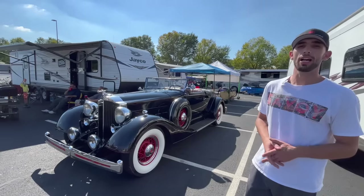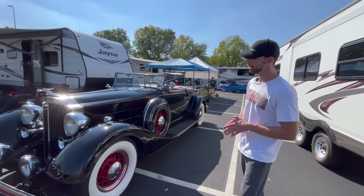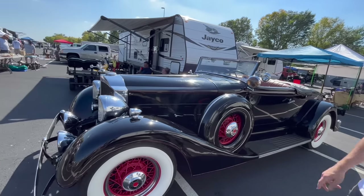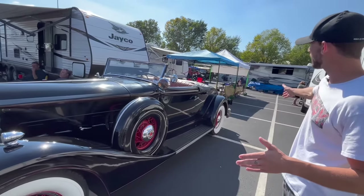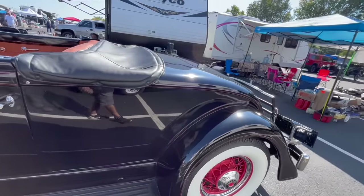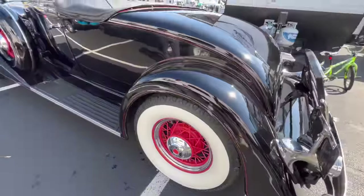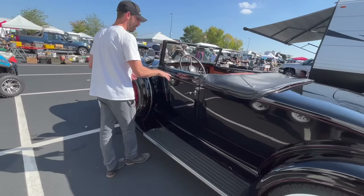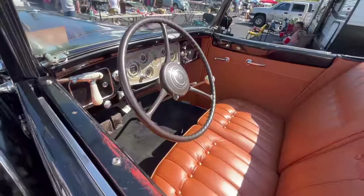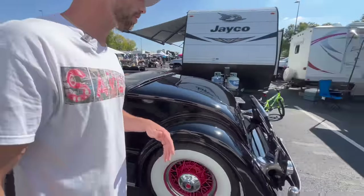If this car doesn't scream class, I'm not sure what does. This is a 1930 Packard 1101 — 1101 refers to the length of this car. They had several different versions; this is the 136-inch wheelbase version and it is a Roadster. This car has an eight-cylinder engine — you can see it says Packard 8, which is basically the engine designation. It does have 120 horsepower.